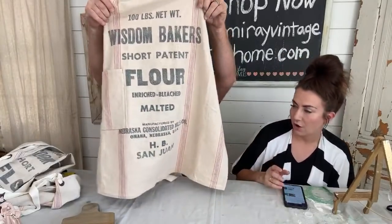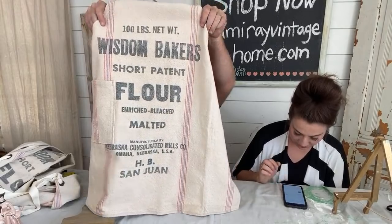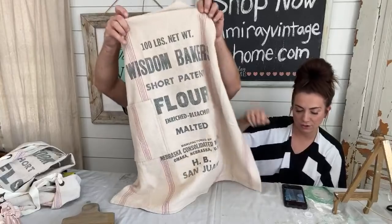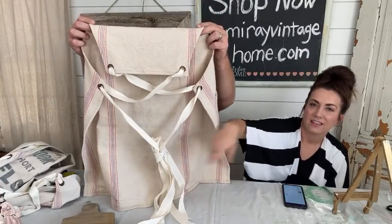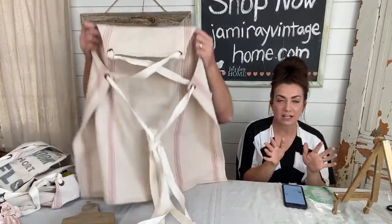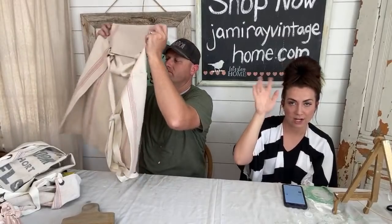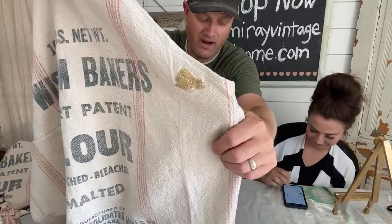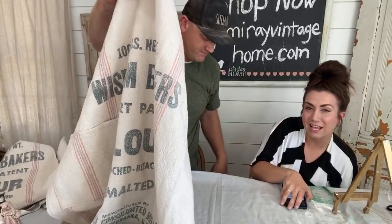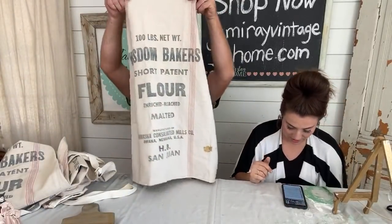These grain sack aprons sold out before the video was over last time. We currently have five available — numbers one, two, five, seven, and eight. My personal favorite is number seven because it says 'two and a half bushels.' These are $49.95 each, made with authentic grain sacks. They have a pocket, an X-back tie that goes over your shoulders and ties around the waist — no neck tie, which I love. Make sure you click the variant number you want because each one is different, and I have pictures of the front and side of each number to show any repairs.